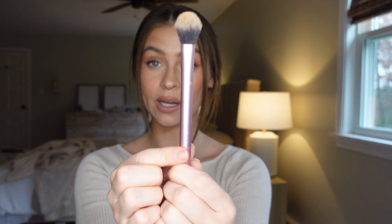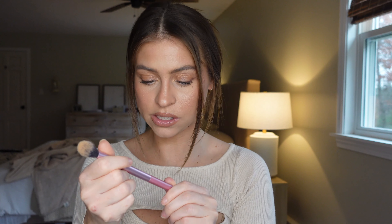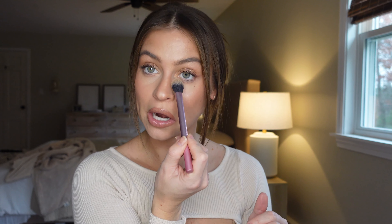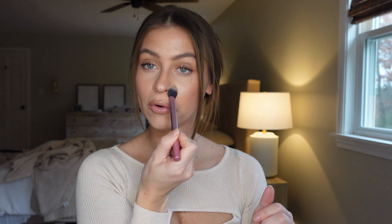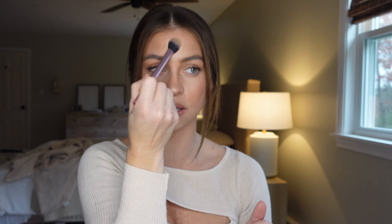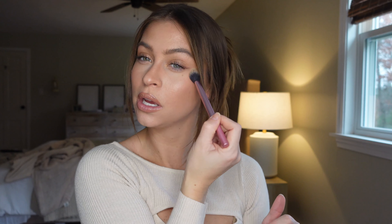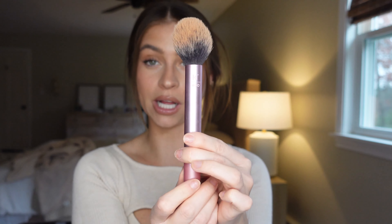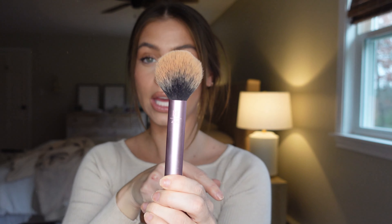The Real Techniques set also includes a setting brush, which is great for setting powder under the eye — it fits perfectly — and around the nose or any precise areas. It's precise but can also spread powder throughout the face. Lastly, you get a blush brush: a nice big fluffy one that feels great on skin and is perfect for blush application because of how fluffy and dome-shaped it is.